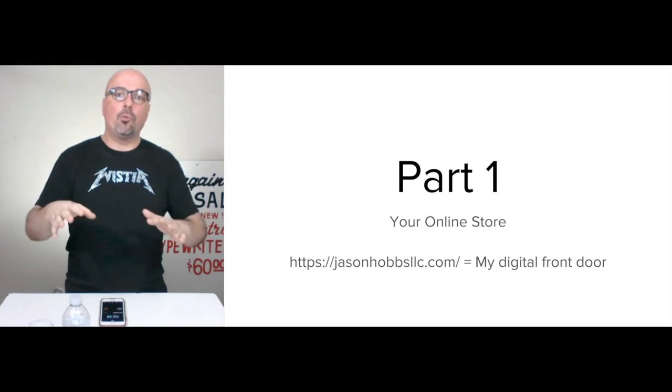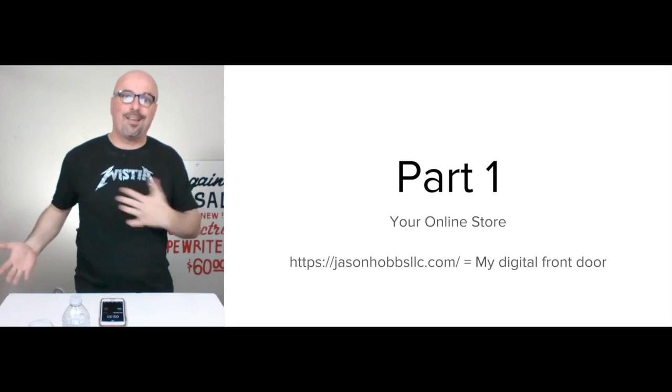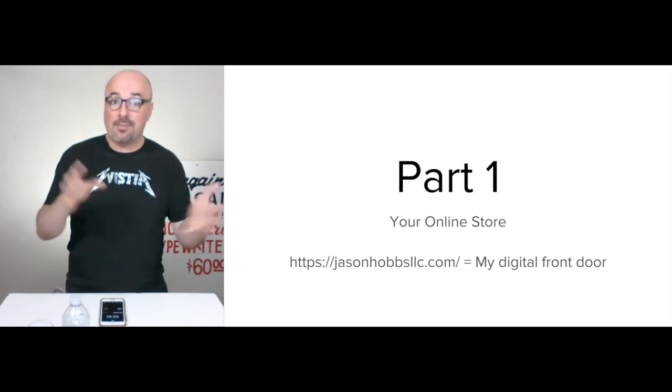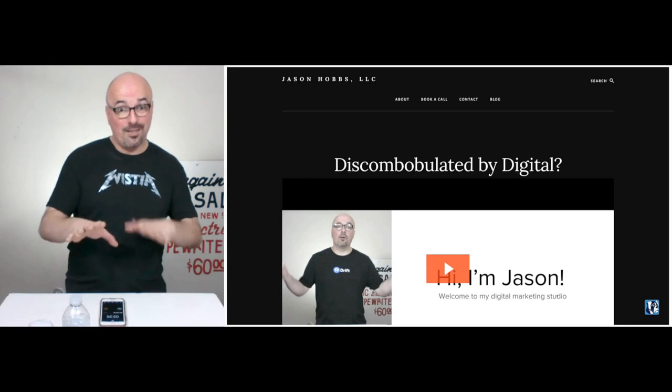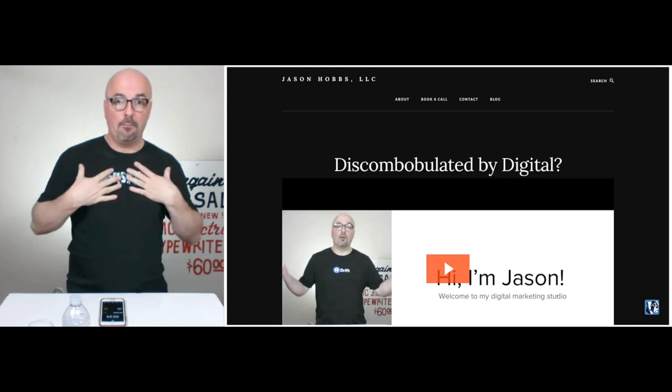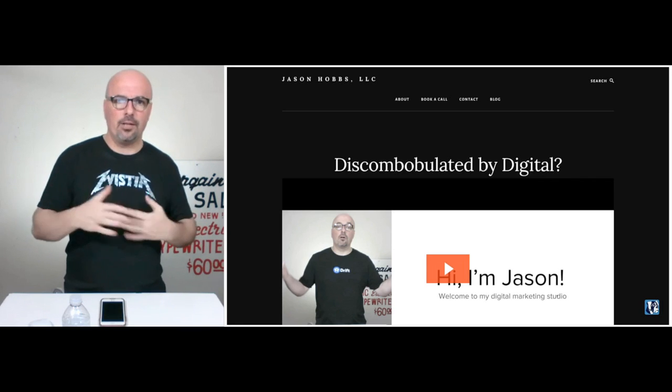Part one is my online store. The homepage for Jason Hobbs LLC is jasonhobbsllc.com. Pretty simple. This is the front door to my business, to my brand, which I incorporated in Georgia in 2008 — so closing in on 11 years.